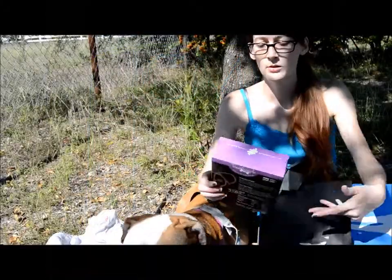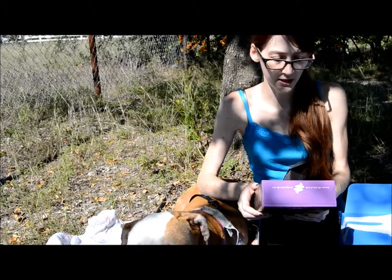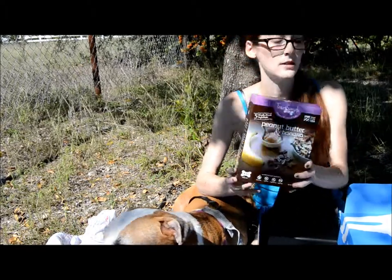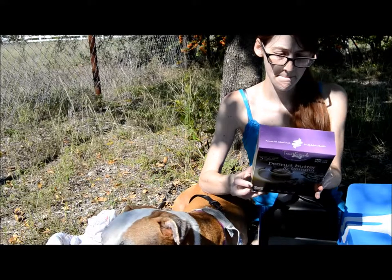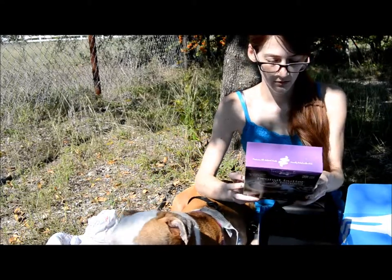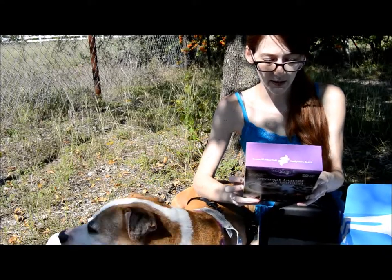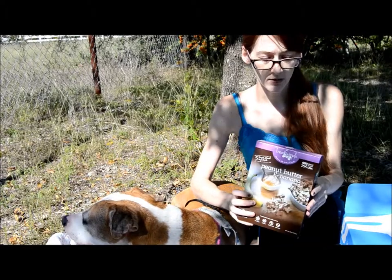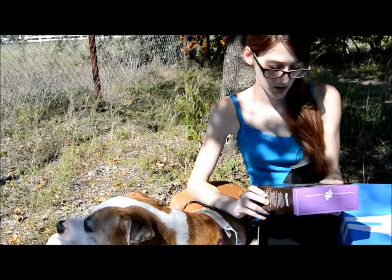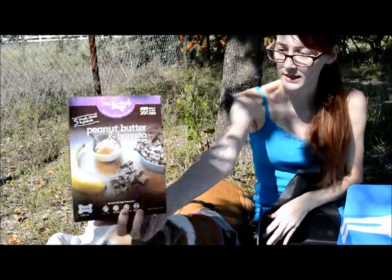Next up, we have a big box of Treat Simple dog treats. Premium all natural treats, peanut butter and banana recipe. There are only five ingredients: oat flour, peanut butter, banana, honey, and canola oil. So these look really cute — they look tasty. Shiner will probably really like these.